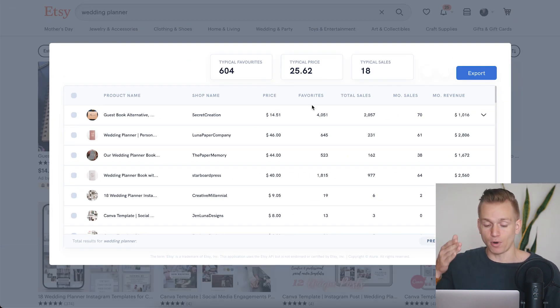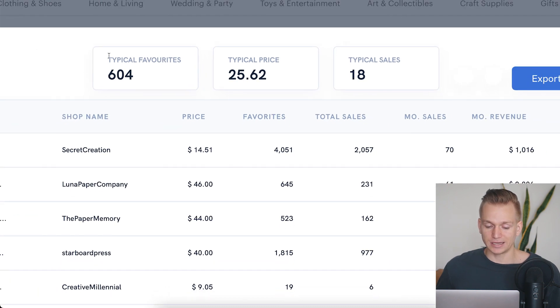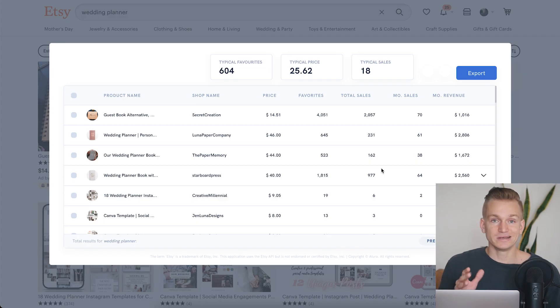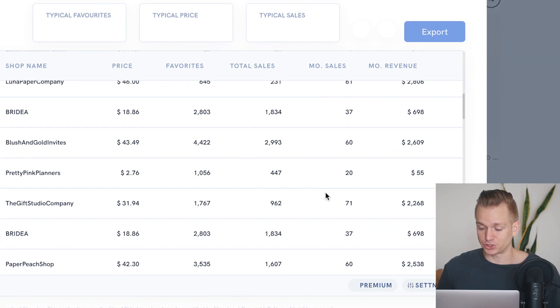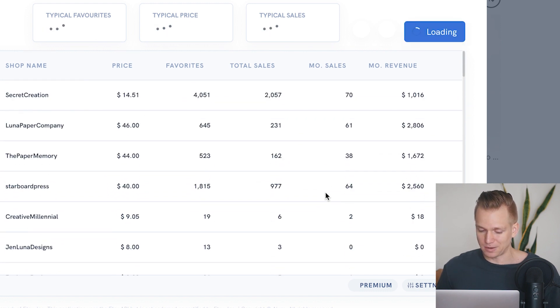It gives you statistics based on the median of all the listings. Usually you have 18 sales per month, the typical price is $25, and it shows the typical number of favorites per product. Of course, this is the average across all products — some of the best-selling products are a lot more expensive and have way more sales. This makes it very easy to go through all of these products and see by monthly revenue which ones are generating over a thousand or two thousand dollars.